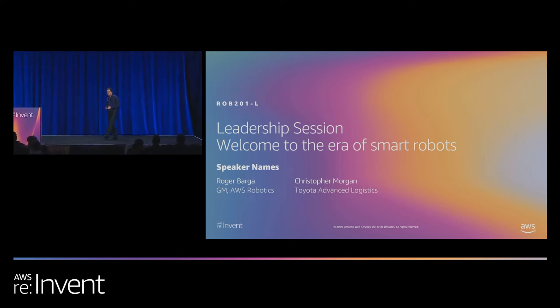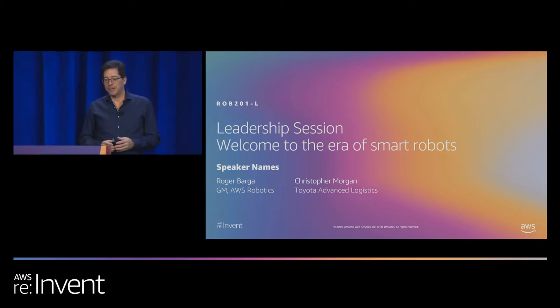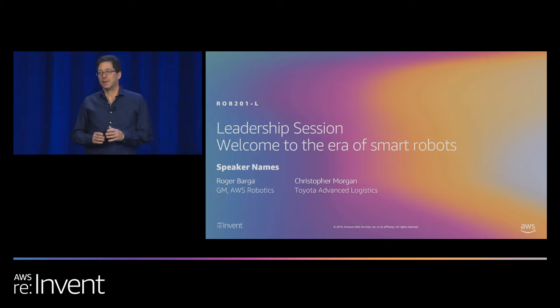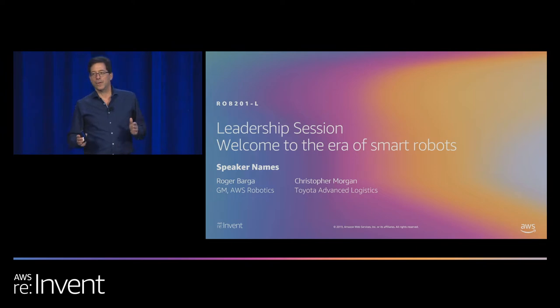Good afternoon, everyone, and thank you for joining us this late afternoon on what I believe is the last technical session of the day. My name is Roger Barget. I'm General Manager for AWS Robotics, and I'm extremely pleased to be joined today by Christopher Morgan of Toyota Advanced Logistics. Christopher brings a long history and experience of building, deploying, and operating robots in production, as well as working at the cutting edge of R&D for robotics.